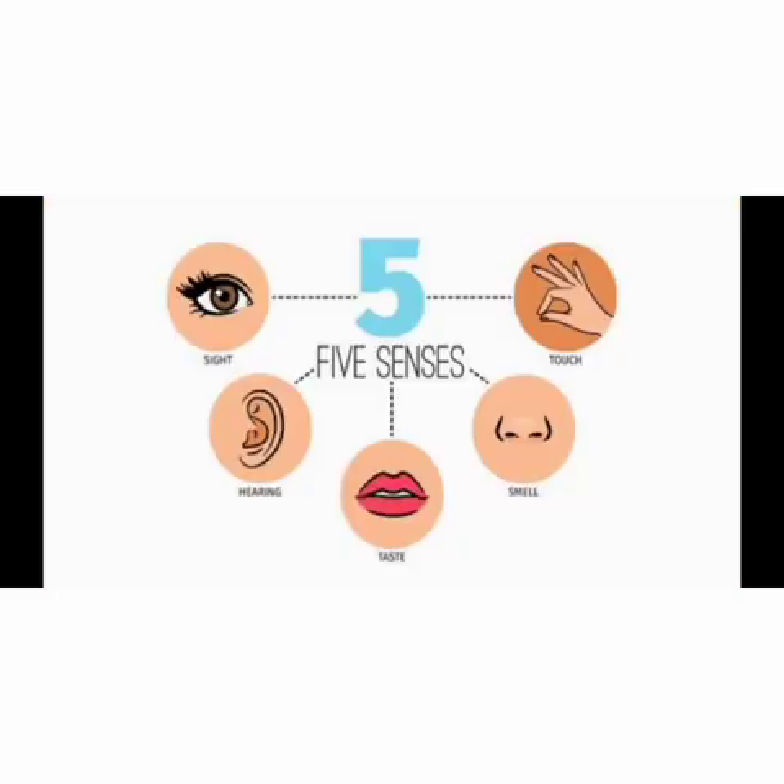Here is a picture of five senses. Kids, do you remember the meaning of sense? The power to hear, see, smell, taste and touch.